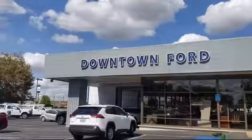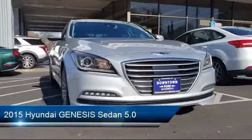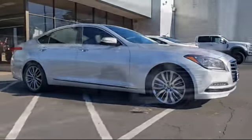Welcome to Downtown Ford, and here's a look at another one of our great vehicles from our inventory. It comes equipped with heated front seats, ventilated front seats, keyless entry, and a rear view camera.